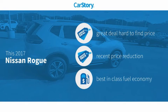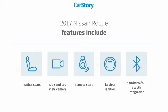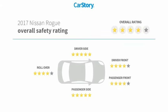Car story research indicates this vehicle as being a great deal that is hard to find at this price, a reduced price, and fuel-efficient. Features also include remote start, keyless ignition, leather seats, hands-free Bluetooth integration, and has been listed as an IIHS top safety pick with these ratings.